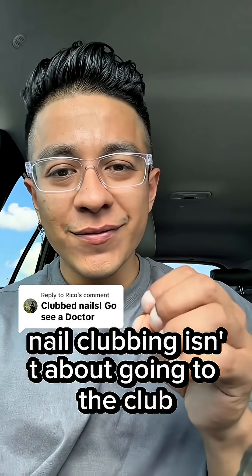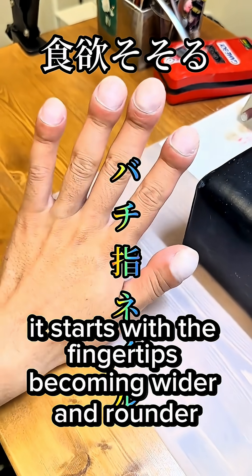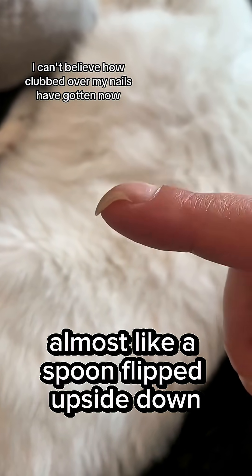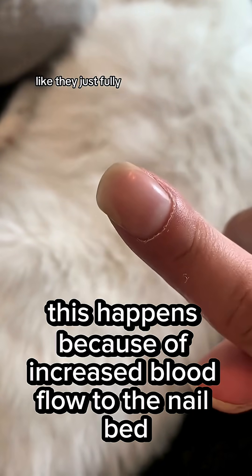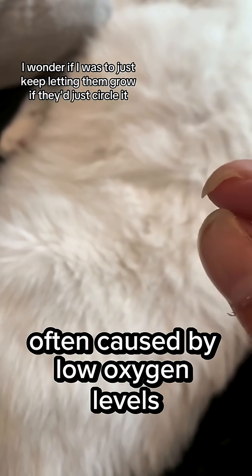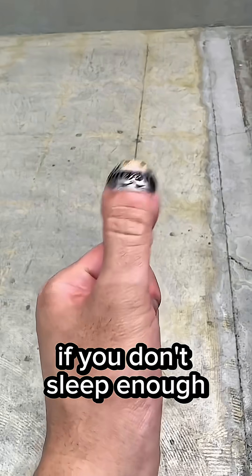Nail clubbing isn't about going to the club — it's a real medical condition that could be a red flag for something serious. It starts with the fingertips becoming wider and rounder, and the nails curving downward, almost like a spoon flipped upside down. This happens because of increased blood flow to the nail bed, often caused by low oxygen levels in your blood. Your body is basically trying to compensate. So what causes it?